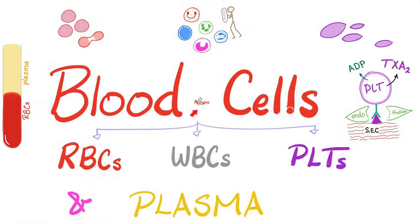It's Medicosis Perfectionatus, where medicine makes perfect sense. We continue our biology playlist. In the last video, we talked about the blood vessels. We have arteries, veins, and capillaries.